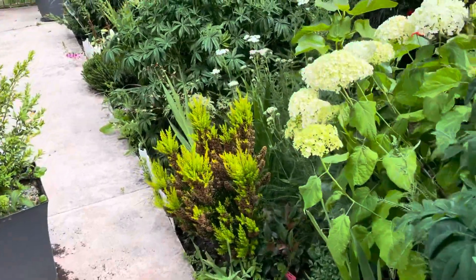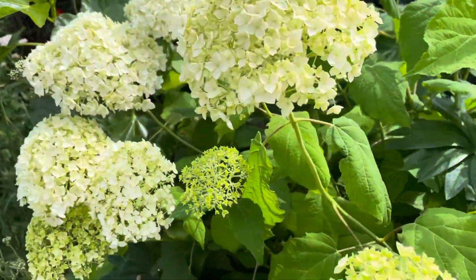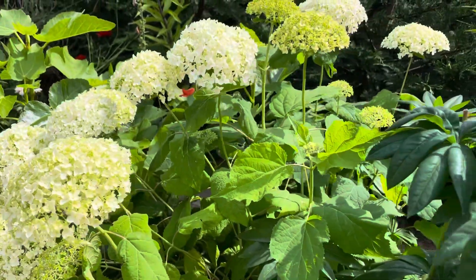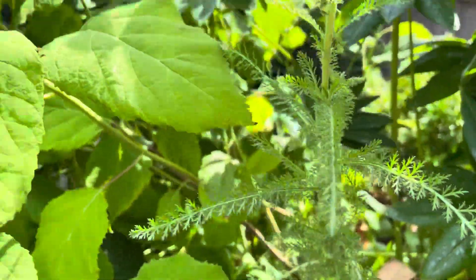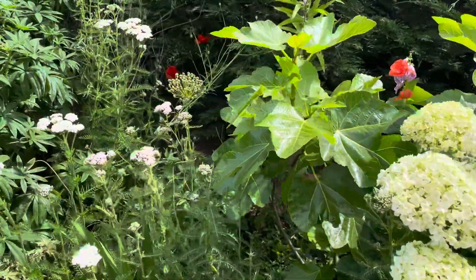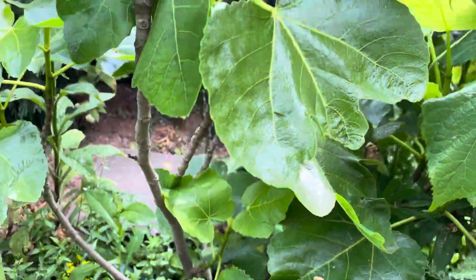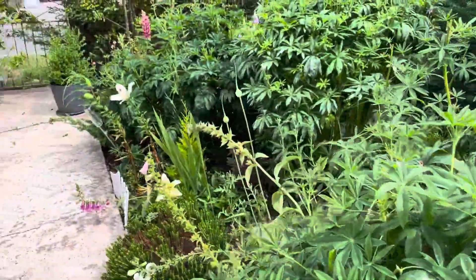This is what is blooming in my garden — the Annabelle Hydrangeas. Beautiful! I think some of them are falling over there, so I need to support the plants. So far it's the Hydrangeas that are blooming.